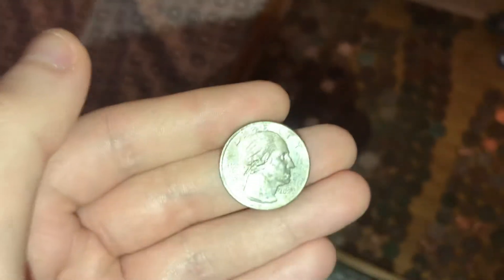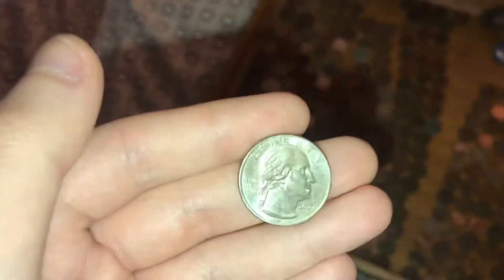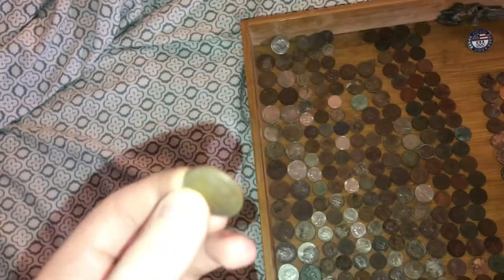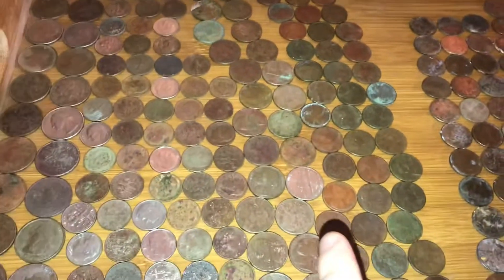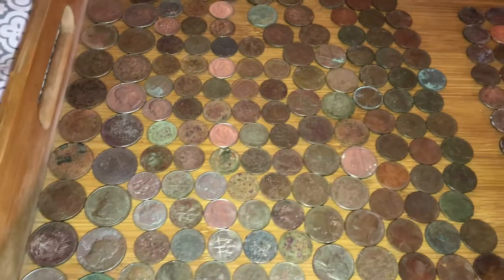If anything, they should change the designs of the nickels, dimes, and pennies now. They did it on the quarters — they're starting to do it with the quarters. But why not do it with the pennies? Why not do it with the nickels? Why not do it with the dimes?